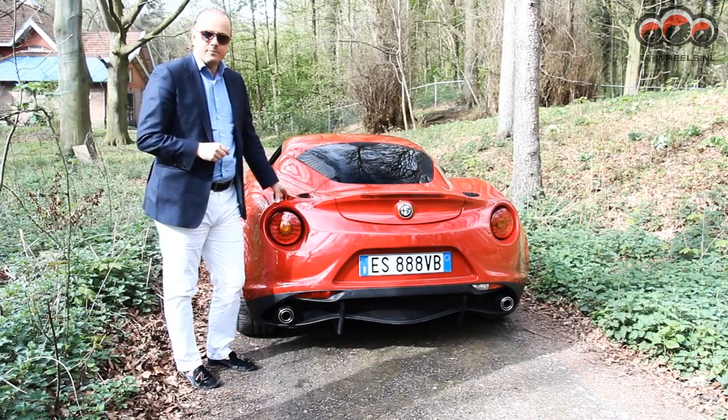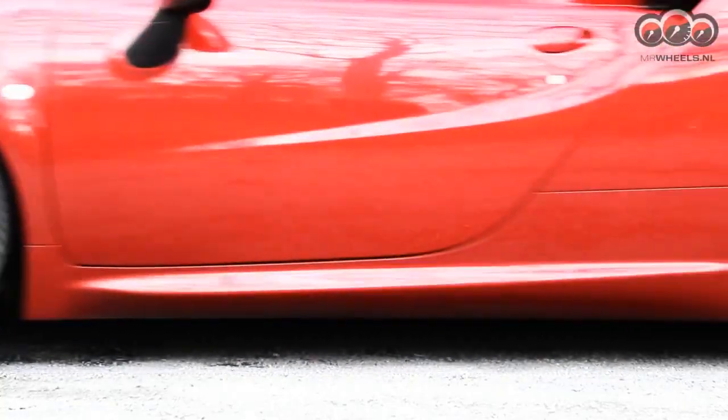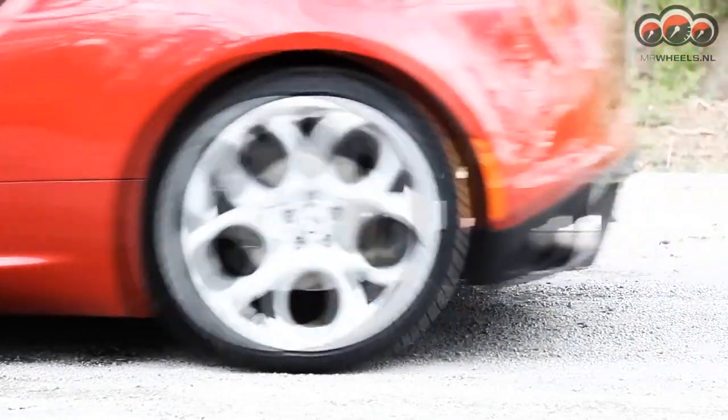And it's also a pleasure to drive. They have been able to bring the Alfa 4C in at a great weight — namely 895 kg — mainly because they have used a lot of carbon.